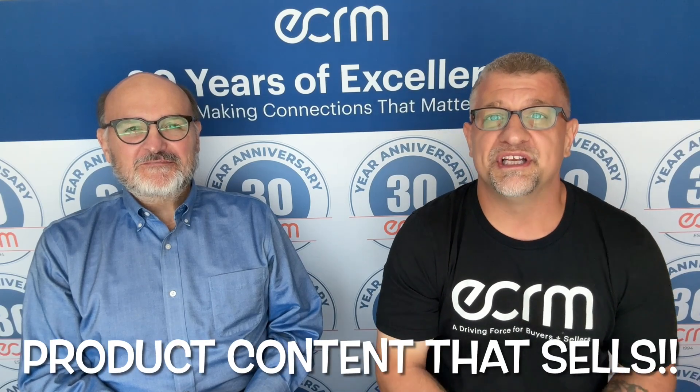Welcome everyone. Joe with ECRM here at our School and Office and Consumer Tech Sessions in New Orleans. And with me is Lloyd Wood from GFK NIQ, who gave a great presentation yesterday about the importance of product content, especially for e-commerce. We're going to dive into some takeaways from that presentation. Thanks for joining us.